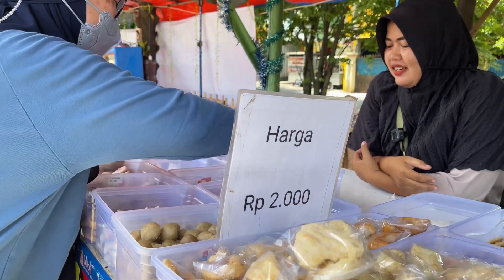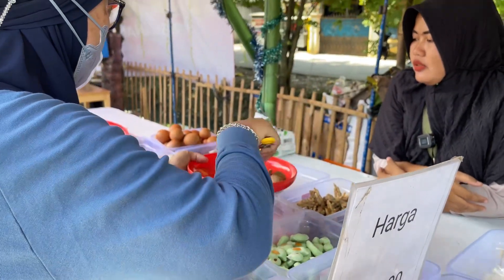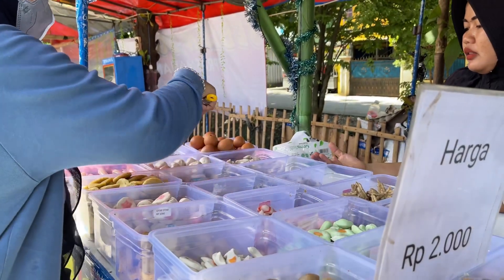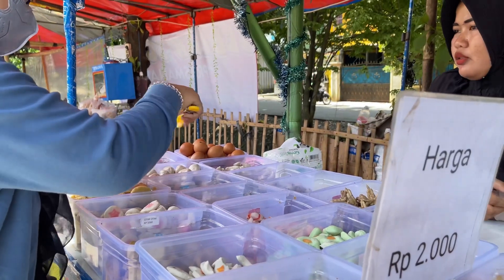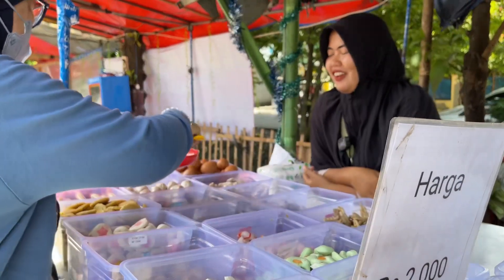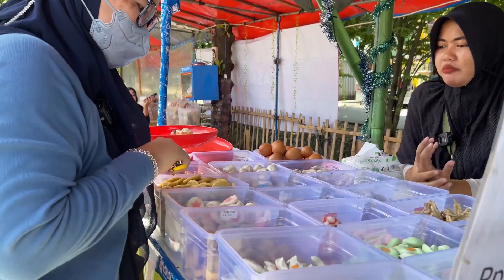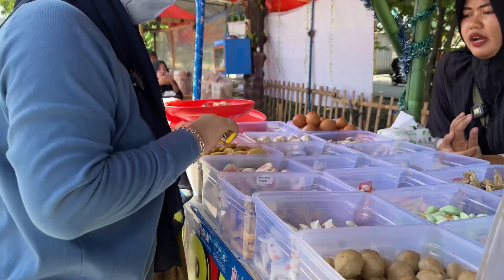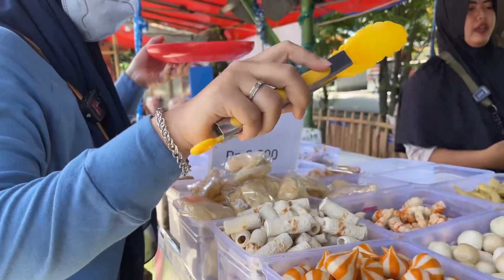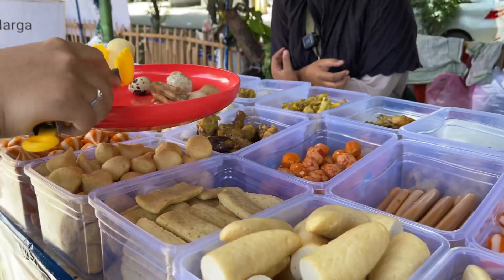Saya mau ceker nih, saya suka ceker. Cekernya seribuan, ada yang dua ribu. Ini cilok ya? Ini nanti dikupas kan? Ini udah matang. Karena kalau dicapit orang itu kadang suka pecah, nanti paling dibukain ya. Ini apa nih? Itu scallop — kayak fish roll. Saya mau ini nih, Bu. Ini enak nih. Itu harganya 4 ribuan.